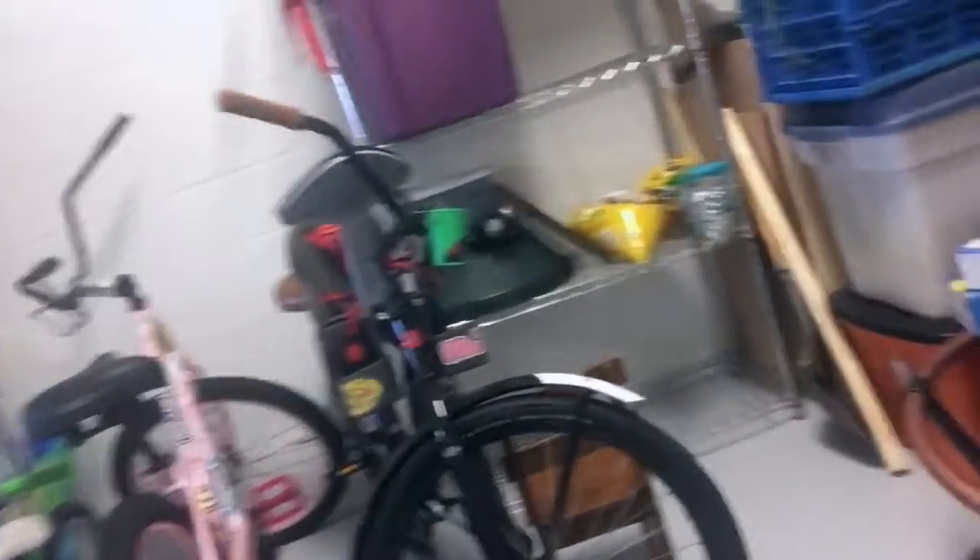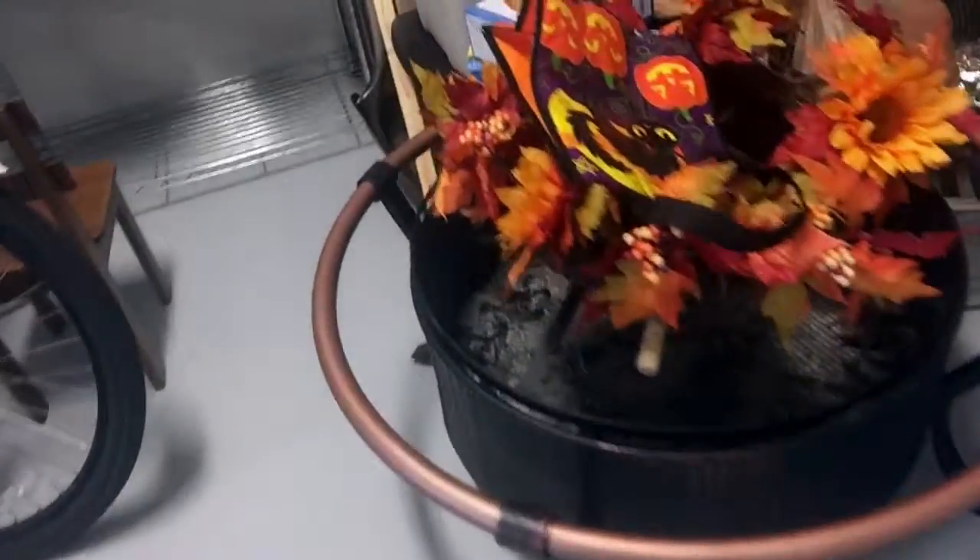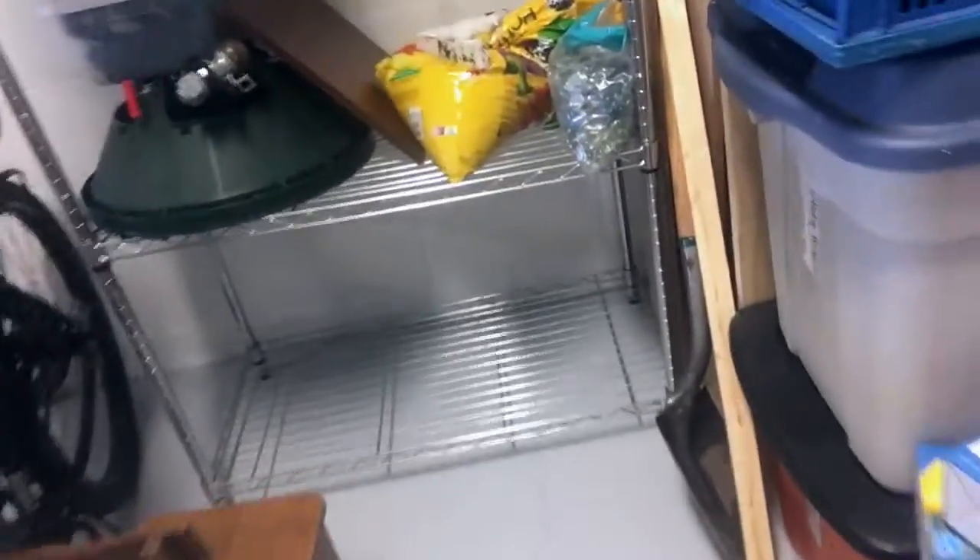My takeaway from the conversation with this expert is that a lot of the times you're going to find these culprits in your garage, because that is where you're more likely to have clutter. That's where you stick all your extra stuff. And when you have clutter like this on the ground, they can easily find dark little tight spots where they can watch out for prey and get hidden and not be found.